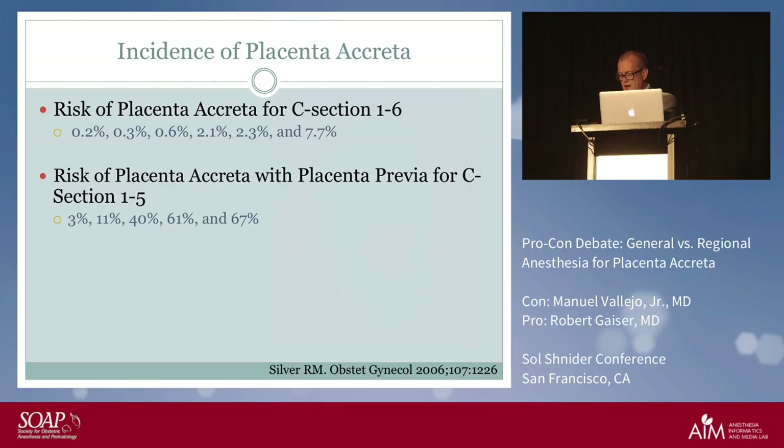The risk of accreta increases significantly with number of cesareans. Without placenta previa: first c-section is about 0.2 percent, sixth c-section is 7 percent. With placenta previa: first c-section is already higher than a person going for their fifth c-section without previa; one previous c-section is about one in ten; two previous c-sections about two in five; and three previous c-sections is almost half.